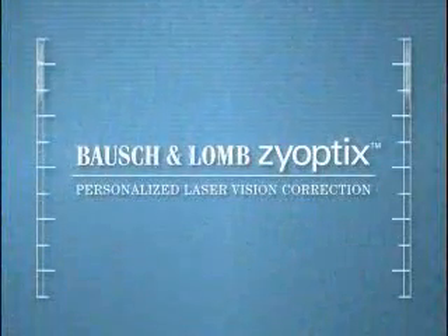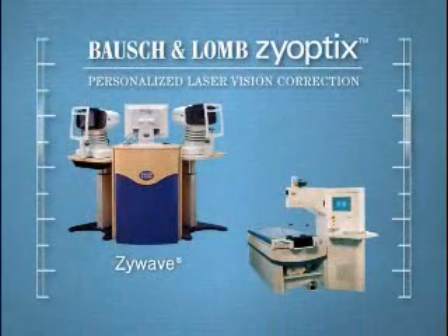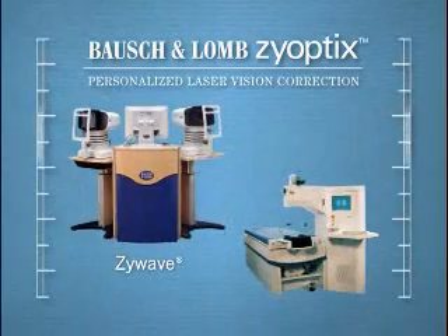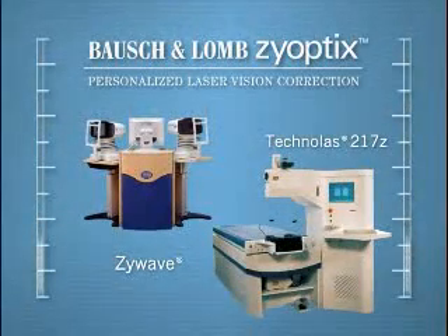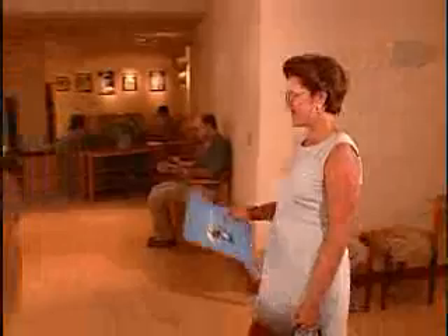Your surgeon is using a new breakthrough vision correction system from Bausch & Lomb called Zyoptics. Zyoptics Personalized Vision Correction combines advanced diagnostics, which detects many conditions that reduce visual quality, with a state-of-the-art laser system capable of treating many of those conditions. The result is a potentially higher quality of vision for you.